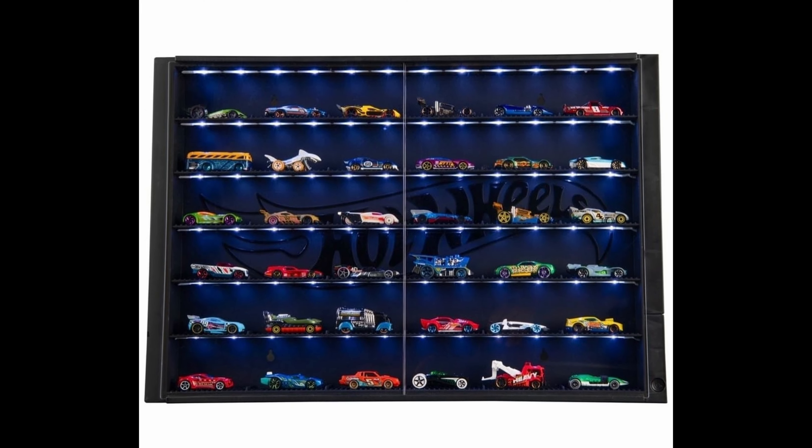The Mazda 787B is also an Indonesia Diecast Expo exclusive and is a fantastic car. Some of you might not like the color combination — that matte black with the bright red spoiler and side mirror — but I think it still looks pretty good.